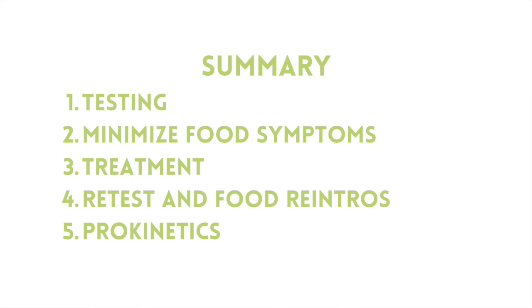To recap: SIBO is a bacterial overgrowth in your small intestine diagnosed by breath test. You want to find a diet that minimizes your symptoms, choose a treatment, retest, do food reintroductions afterwards, and take action to prevent recurrence with prokinetic medications, supplements, or lifestyle behaviors after treatment.